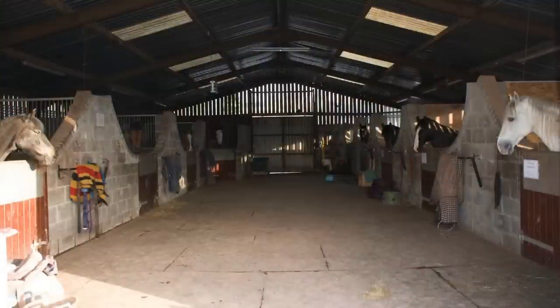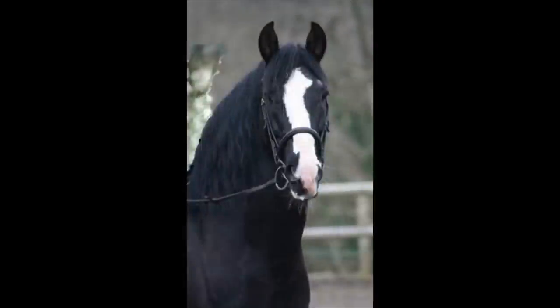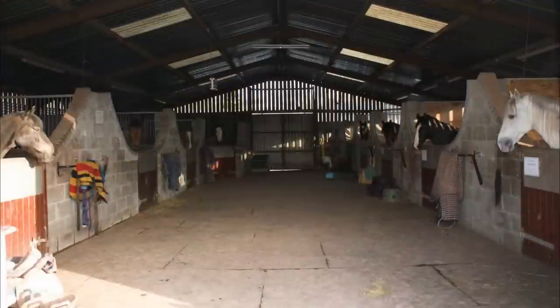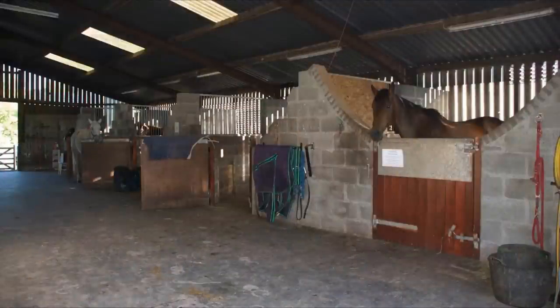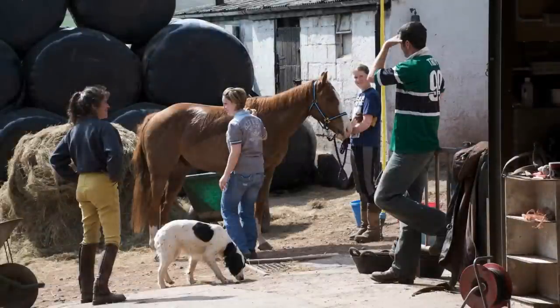We have two stable blocks: a barn with nine internal stables, and a separate block of three stables that serve as home to our magnificent stallions — Borba, a Lusitano from Seville, and Limonero, an Andalusian, also from Seville. The main barn of nine loose boxes houses our more sensitive mares and geldings, and also provides a convenient, safe and dry area for grooming and tacking up of horses, ready for training, lessons and hacks.